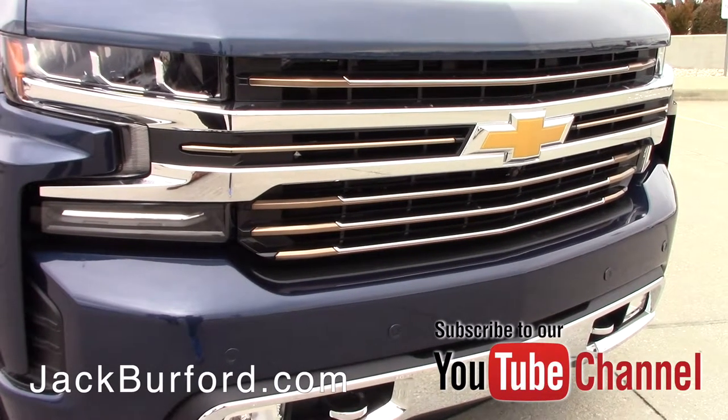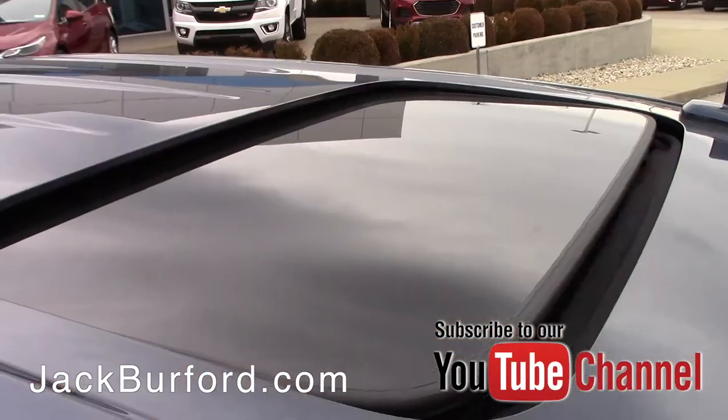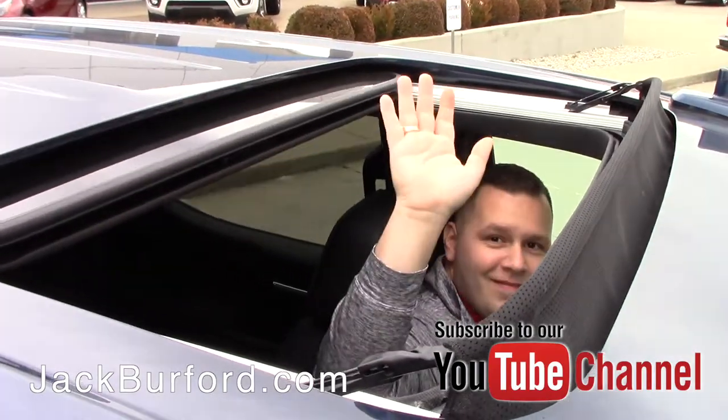Now we did add what's called a High Country Deluxe Package. That gives you some awesome features that Chevrolet has come out with as well, such as your forward collision alert and low-speed forward automatic braking and front pedestrian braking. You also get a sunroof and 22-inch wheels.